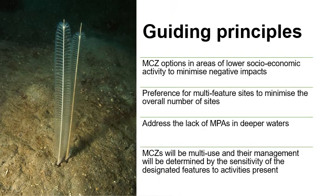The first task of our work with the Task and Finish Group was to set out some guiding principles for the process. These are that MCZ options should be in areas of lower socioeconomic activity to minimise negative impacts, that there will be a preference for multi-feature sites to minimise the overall number of sites, that we need to address the lack of marine protected areas in deeper waters, and that marine conservation zones will be multi-use with management determined by the sensitivity of the designated features to the activities present.